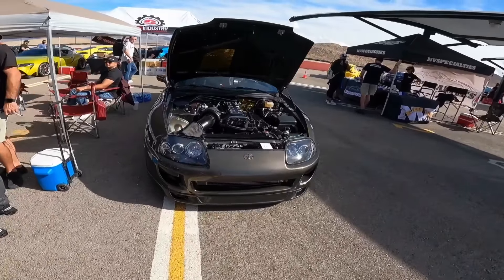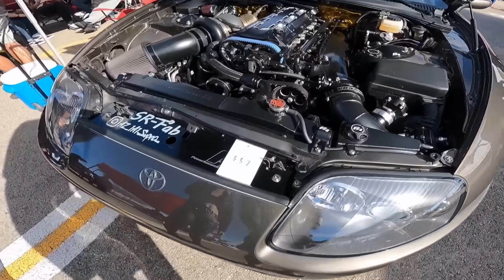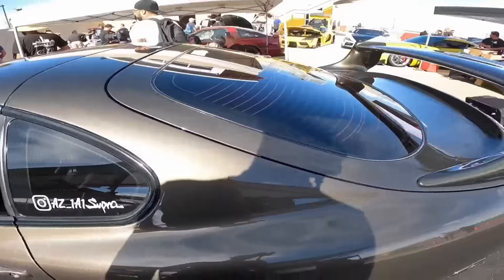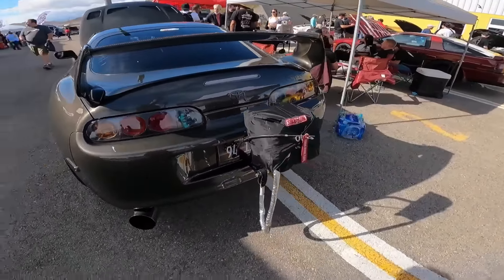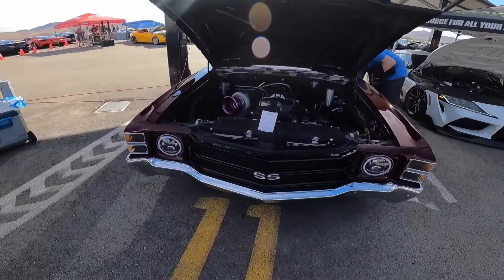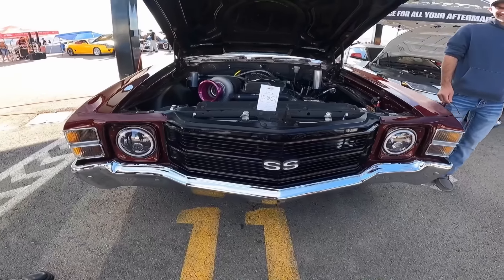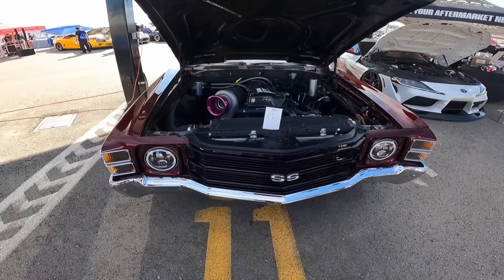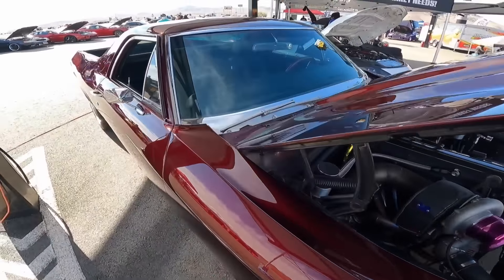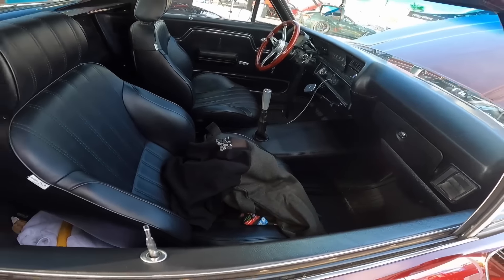This car is pretty sick — I think it's a real street car. 3.4 liter, Pro EFI. This guy's got a parachute in the back. No way, this thing has a 2J? It's pretty cool. Wow, this car is sick.